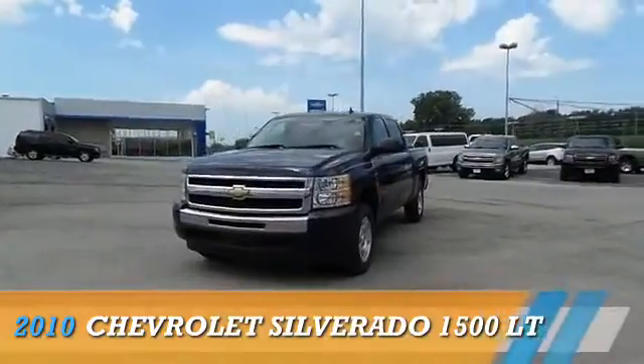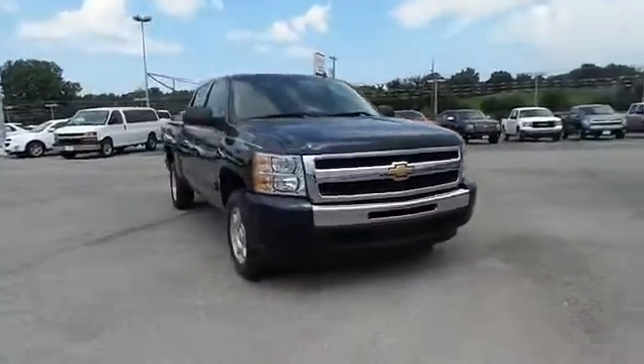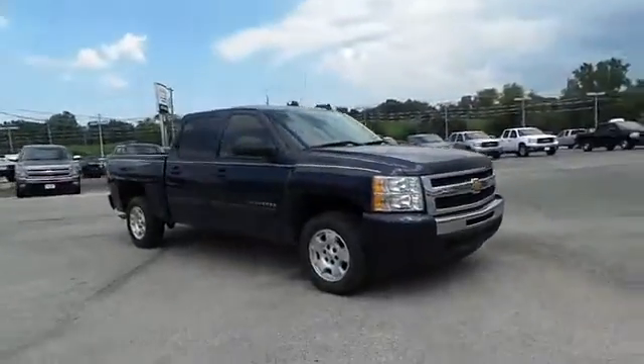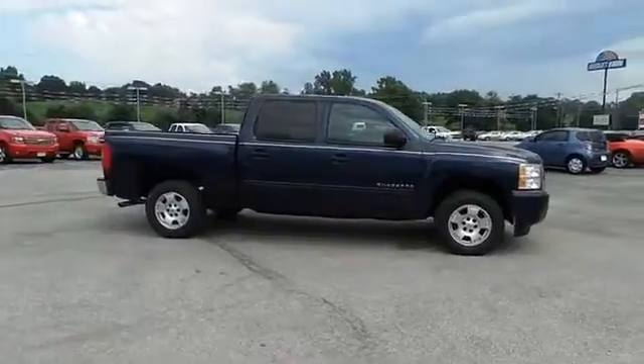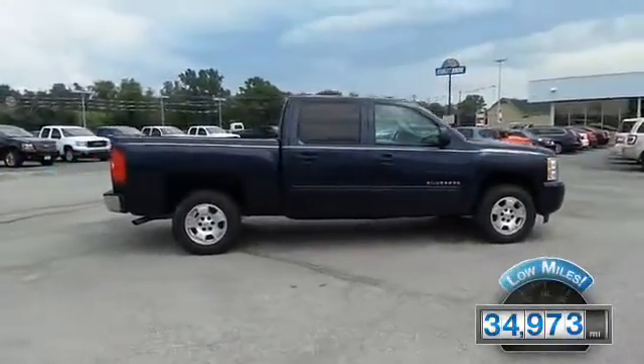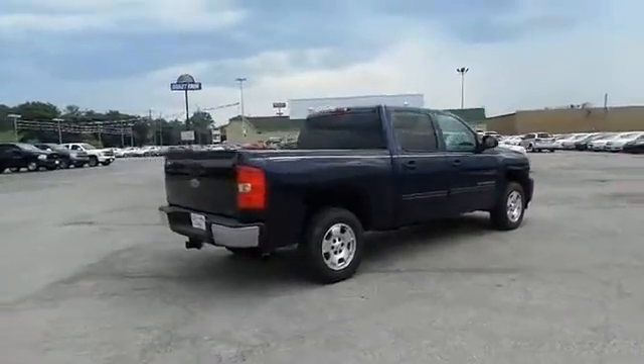Presenting the 2010 Chevrolet Silverado 1500 powered by a 5.3 liter 8 cylinder engine and an automatic transmission. With fewer than 35,000 miles, this vehicle has a long road ahead. The features include alloy rims,